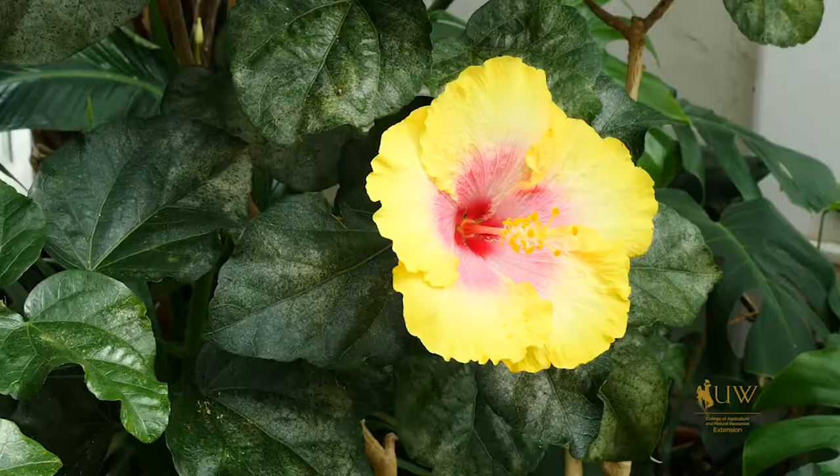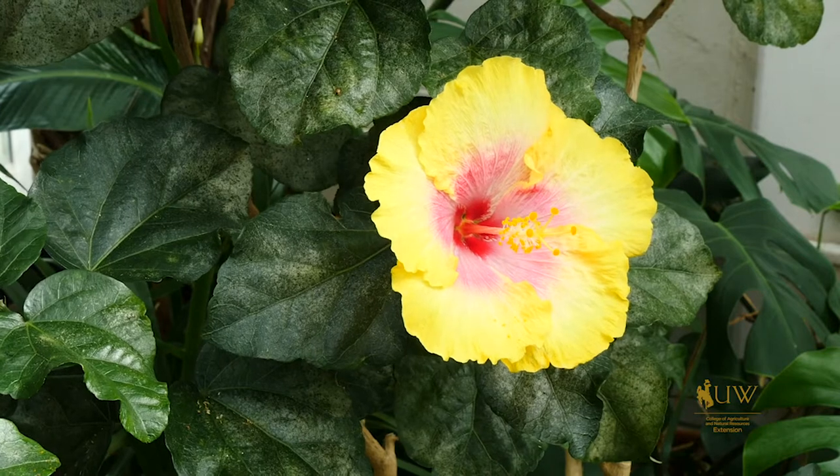So we're here today with this beautiful hibiscus plant and while it seems to be doing well and showing some beautiful flowers, if we look closely we can also see some white discoloration on the leaves.